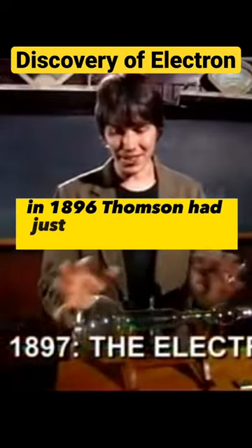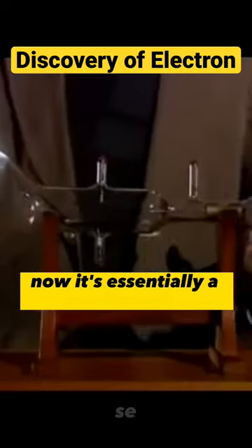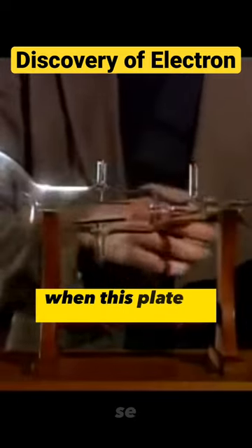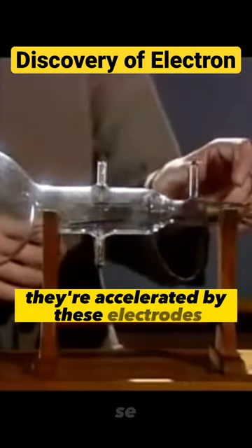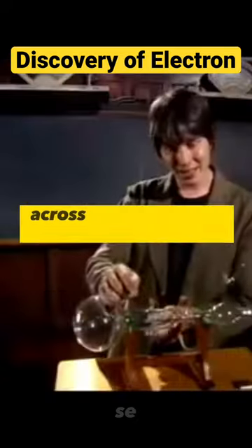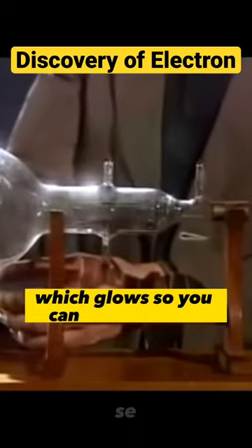In 1896, Thomson had just got his hands on this new piece of kit. It's essentially a particle accelerator. When this plate's heated, particles are emitted. They're accelerated by these electrodes. They pass through these two plates, across which you can apply a voltage, and they hit the end of the bulb here on a screen, which glows, so you can see the beam.